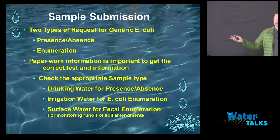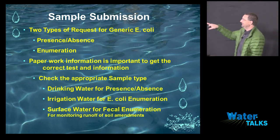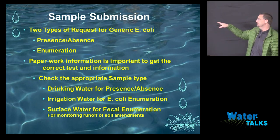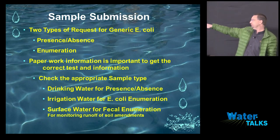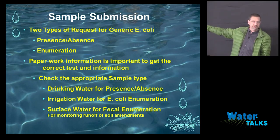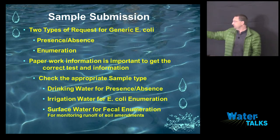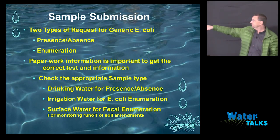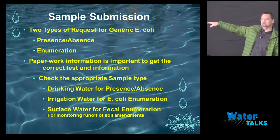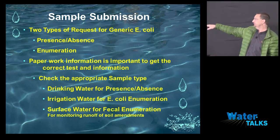Paperwork information is very important to get the correct test. If you don't fill out the paperwork and just write your name on it, I'm either not going to test it and you'll call back six days later asking where your sample is, or I might run the wrong test for you. Drinking water is a presence/absence test. Irrigation water is E. coli enumeration.